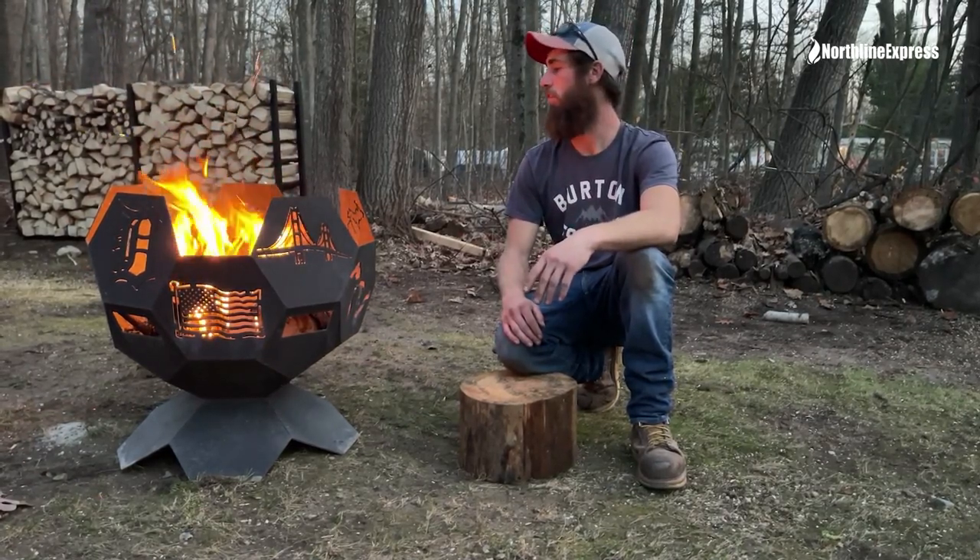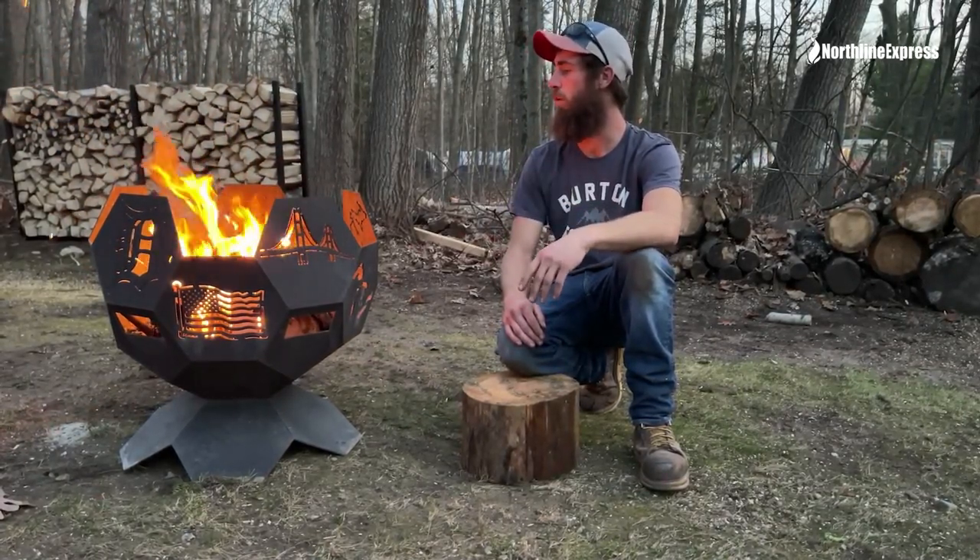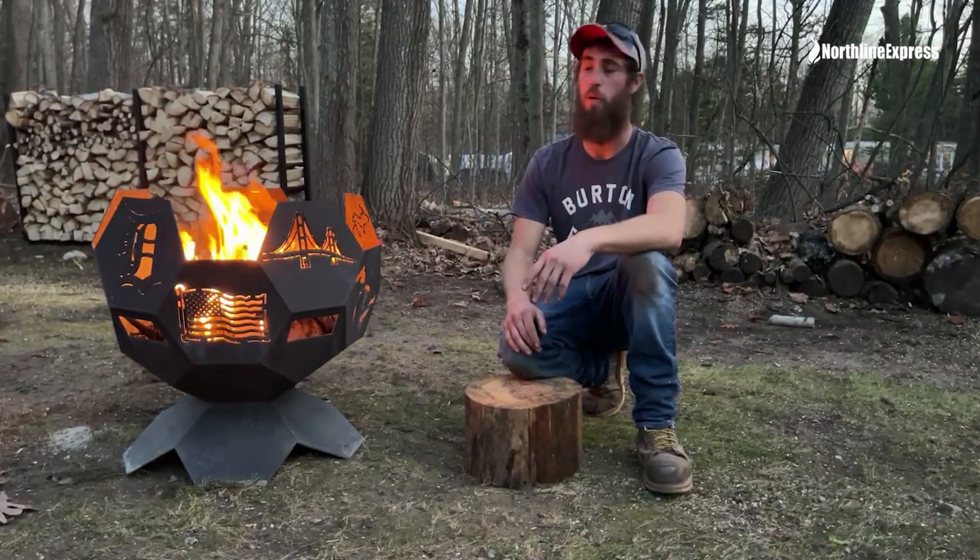Exceptional quality to say the least. I've been using this fire pit for three or four months now. I love it. I would never buy another one.